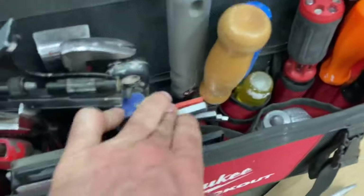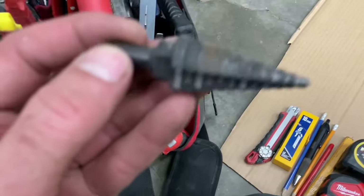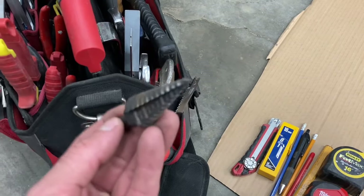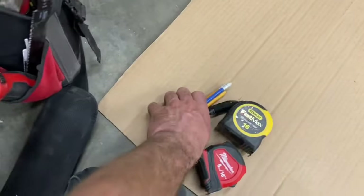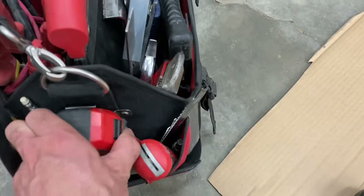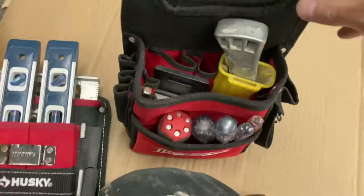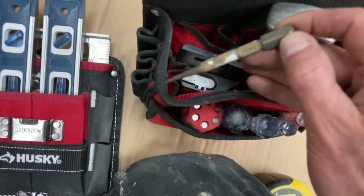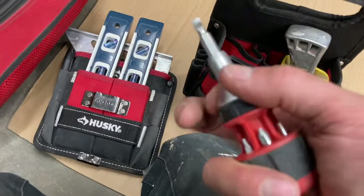Blades go in, allen wrenches go in, hammer goes in. Little blades go in the front because they're really easy to get to there. I'd always seen step bits but never really knew what they were for — picked up a pack and now use them all the time. Knives go in, pencils go in. Tape clips on the front so you can always get to it. Over here I've got a couple of these organizer things from Husky — got them from Home Depot. There's a speed square in there and a couple of levels.